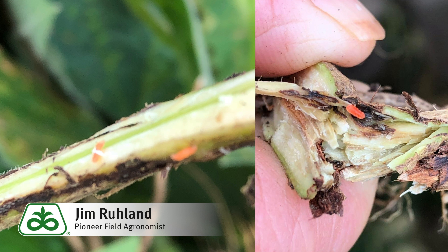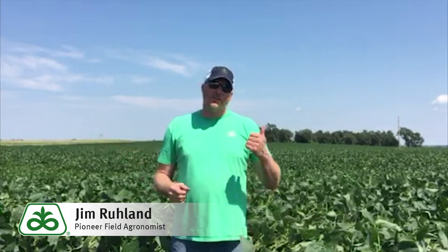The universities don't know a whole lot as far as thresholds and treatment levels — that'll be something worked out with the industry folks. It's not just isolated to this field; we've got a field to the north and a field to the south where we do see this.